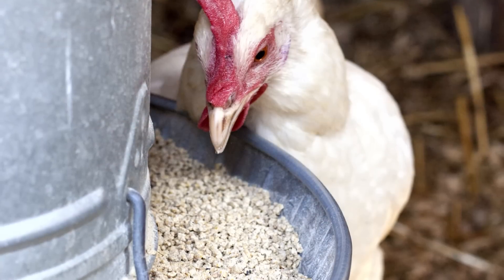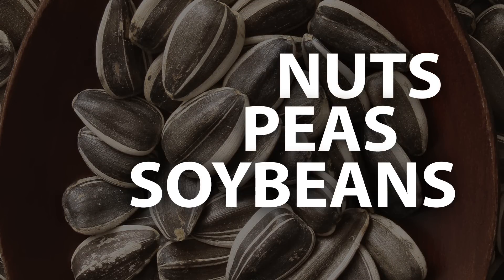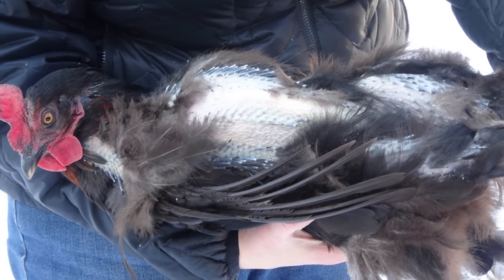You can help your birds stay healthy during molting by increasing their protein. A good way is through snacks like sunflower seeds, nuts, peas, and soybeans, to name a few. Also, remember not to handle your molting chickens too much, as growing feathers can be painful to the touch.